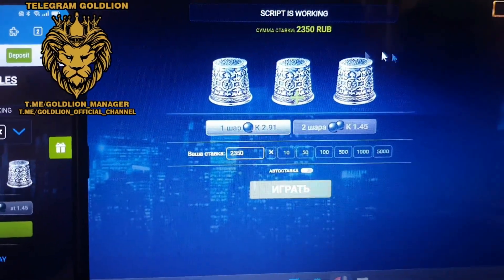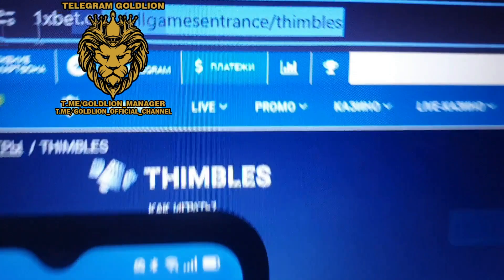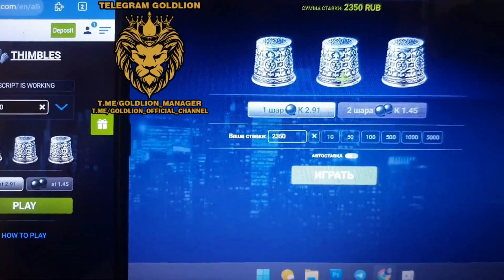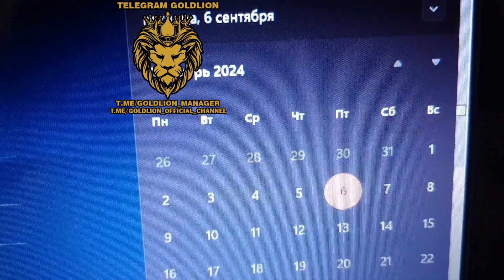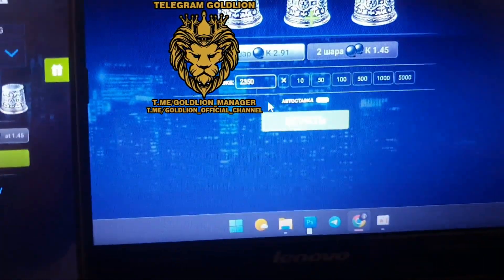Hello guys, hello everyone. Live video proof — symbols bought for 1xBet mobile version, Android, PC, laptop. 1xBet website link: 1xbet.com. All games symbols, fresh date and fresh time. Free day: 6 September 2024.